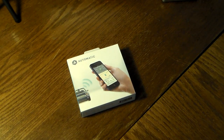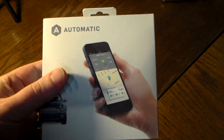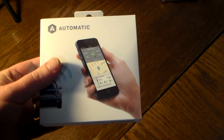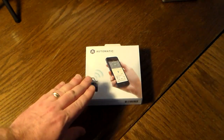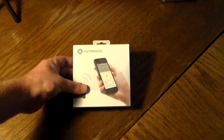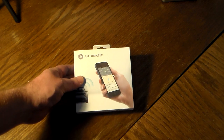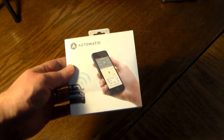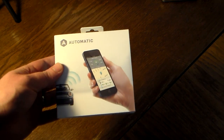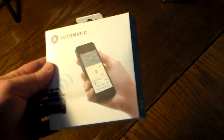Hey, what's up guys, welcome to another video. In this video we're going to be doing a quick unboxing of Automatic. What this is is a little travel aid that you plug into your car's onboard diagnostics port. It gathers data — data you're going to use to get better gas mileage, track your trips, track your routes, see if there are better routes. It also does some emergency features: if you get in an accident, it's going to auto-dial 9-1-1 for you.